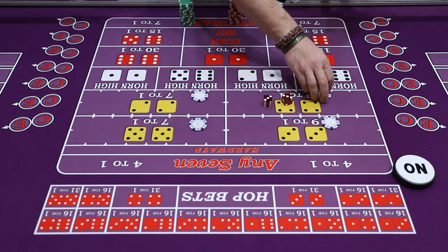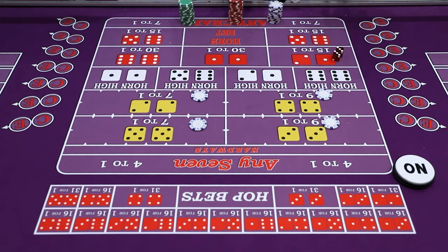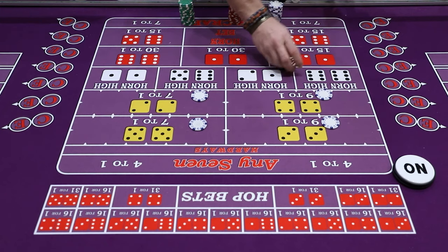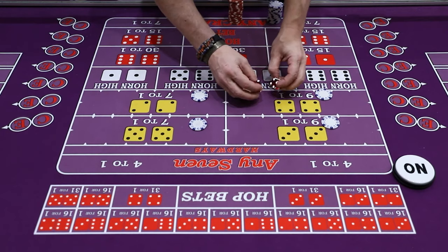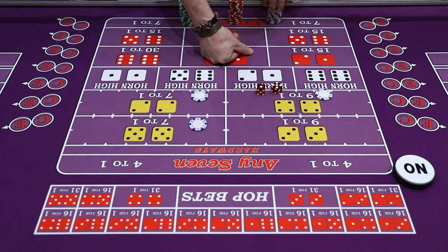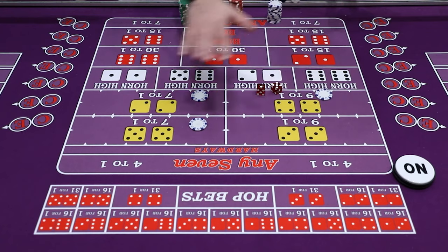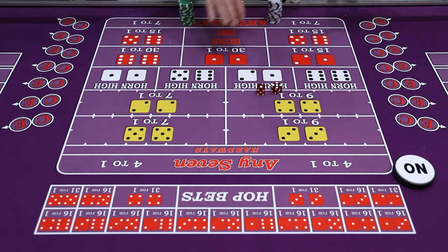Once the hard ways are set up, in order to win, they have to roll exactly as the picture. The only ways you lose the bet is if instead of getting a hard six, it comes four-two or five-one — those are easy ways and you would lose the hard six. The dealer would say your hard six is down and ask if you want to put it back up. The other way they lose is when a seven is rolled.